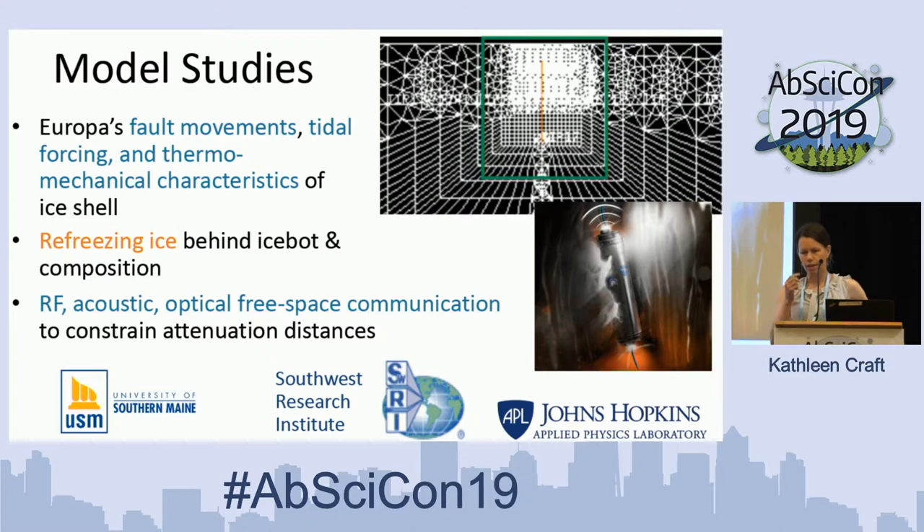One interesting thing we've been thinking about: our cryobot melts its way through the ice, so water is refreezing behind it in a column. Is that refreezing ice going to be similar to the surrounding ice it just passed through, or will it refreeze differently, potentially changing the compositional layering? And how would that affect the tether within that refrozen column behind it, as well as the RF or free-space communication repeaters that have been frozen in behind the probe?